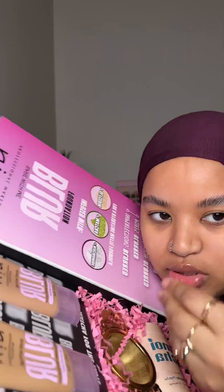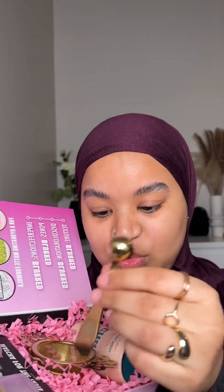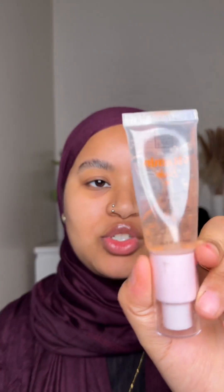We have the new NYX foundation to try — I'm so excited! They kindly sent me two shades. It comes with matcha, which I've never actually had, so I'm very excited. It also comes with a kit to make it. To prep my skin I'm going straight in with the vitamin B primer. I love this so much.